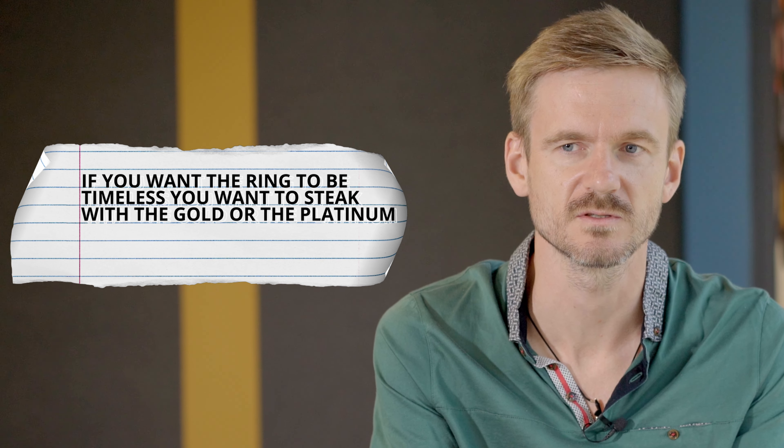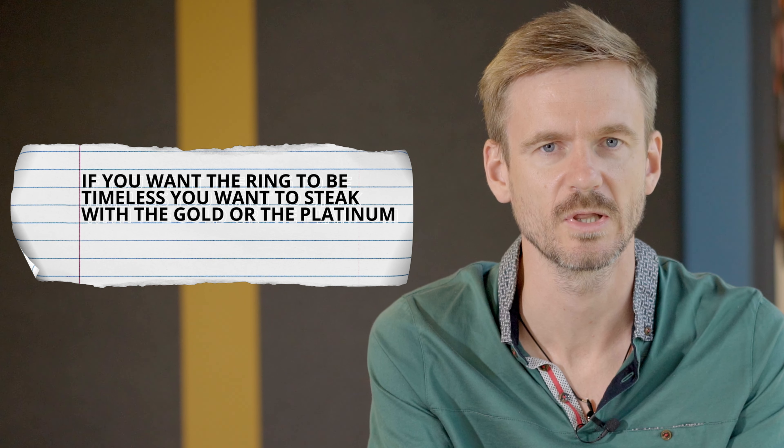The third point is the quality of the materials — not only the gemstone itself. You want to make sure that whichever gemstone you choose is a quality one, and that the materials are going to last. There are a lot of trendy materials right now for wedding bands, like turquoise and things like that. You don't want to use those freely. If you want this ring to be timeless, you want to stick with gold or platinum — nothing else really.